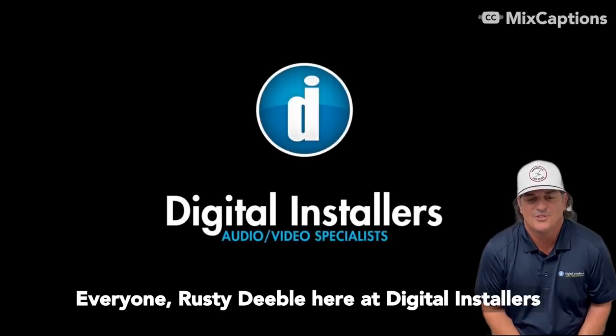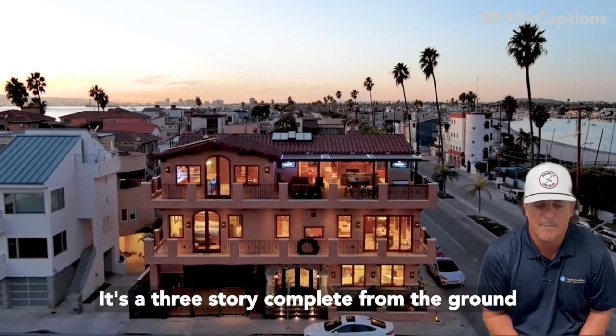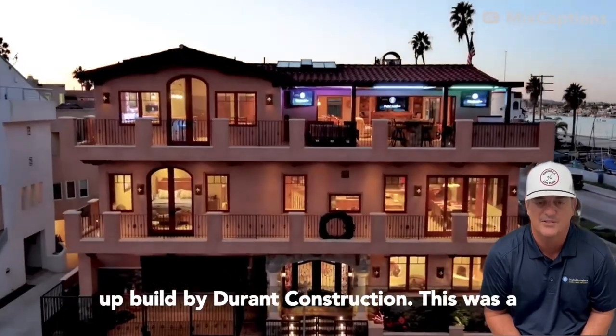Hey everyone, Rusty Diebel here of Digital Installers and I'm excited to show you this new project. It's a three story complete from the ground up build by Durant Construction.